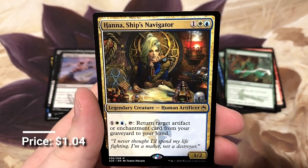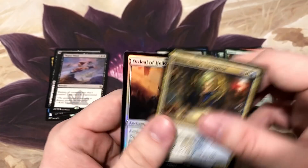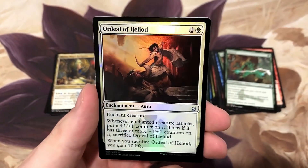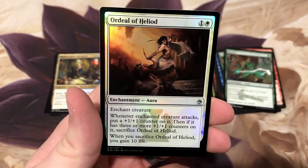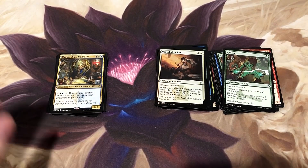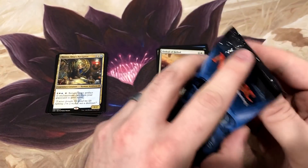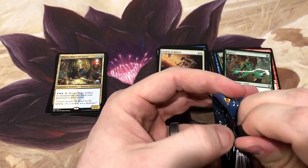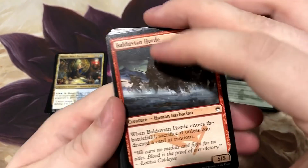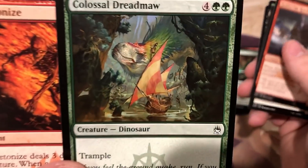We got Hannah, Ship's Navigator - this is a great one. If you bought the Bant pre-made enchantment Estria deck, Hannah is a good card to add in there. She's really good at giving you recursion on your enchantments that you are inevitably playing and occasionally losing to the graveyard.